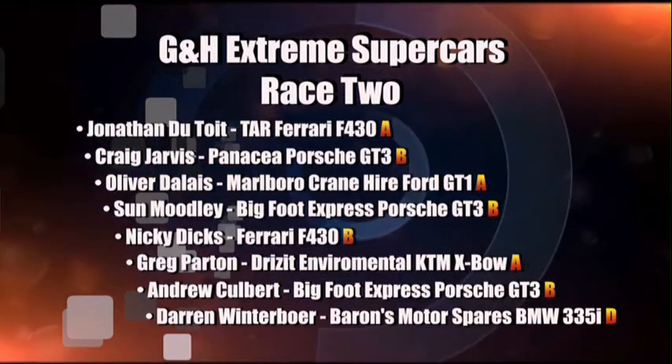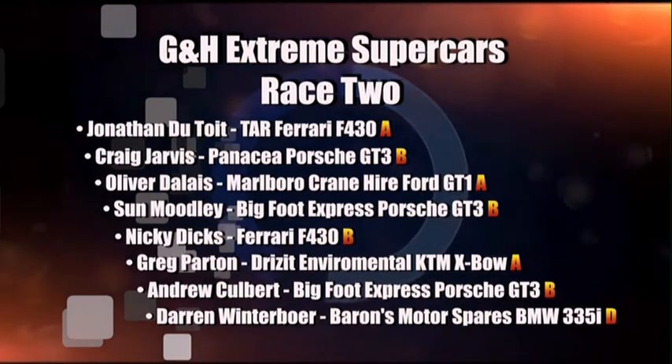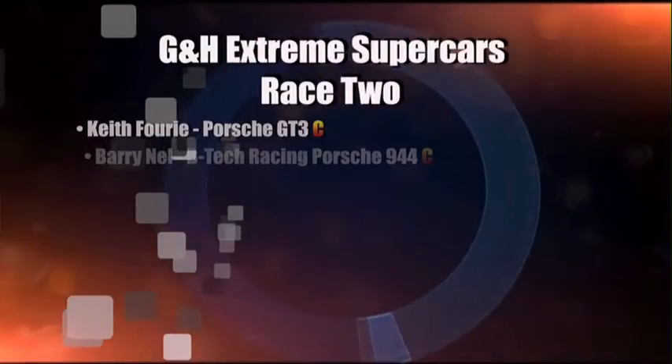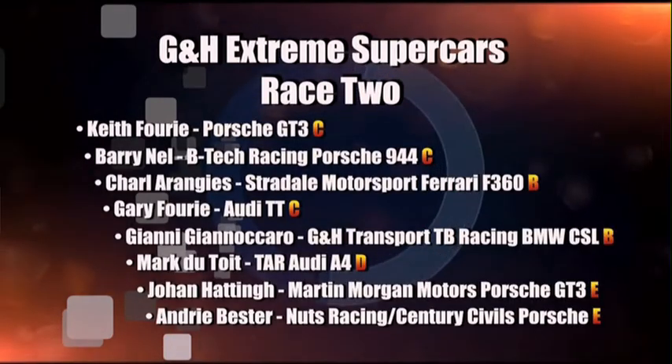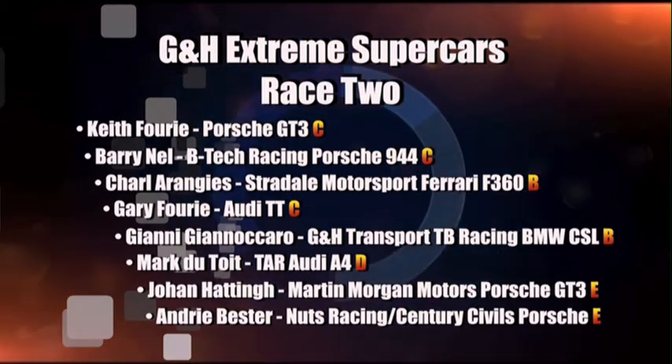Dutoy takes Class A's, Jarvis takes the Class B's. Darren Winterboer has a much better run to take the Class D's. In Class C, great drive — Keith Parree takes the win, Barry Nell in second place in Class C. In Class E, Jan Hatting, and Andre Bester in second place.